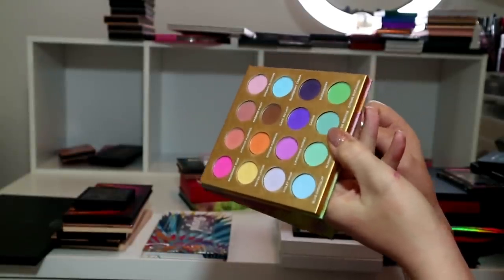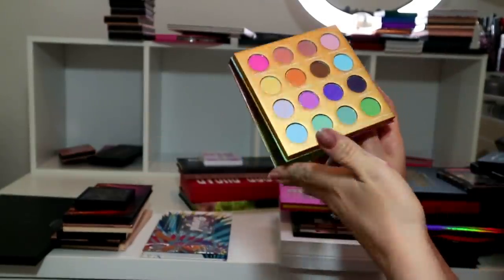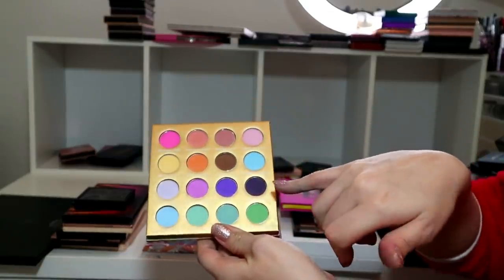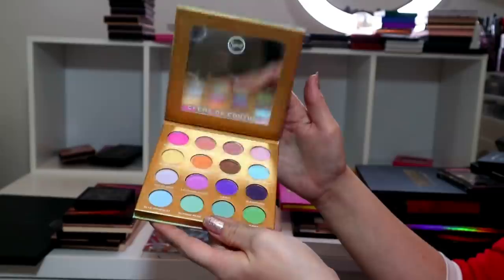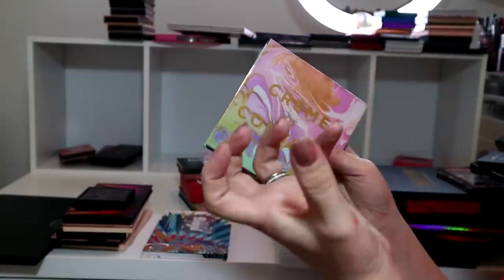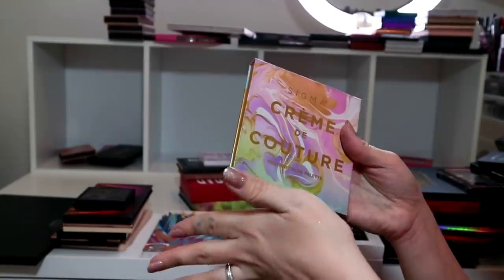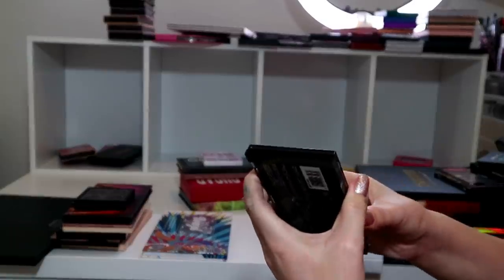This one I really struggle to get rid of even though I barely reach for it, but when I do super bright looks I need a pastel shade to blend out the edges. This is the Sigma Crème de Couture - it's got a really lovely soft pink, pastel blues, purples, and yellows. I keep it purely to help me blend out deep dark but beautifully bright looks. It's not one I'd recommend unless you really love the look of it.